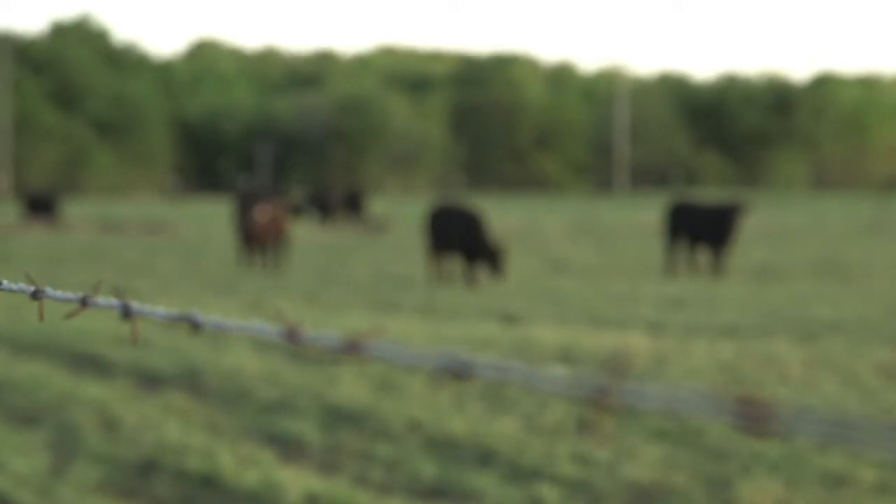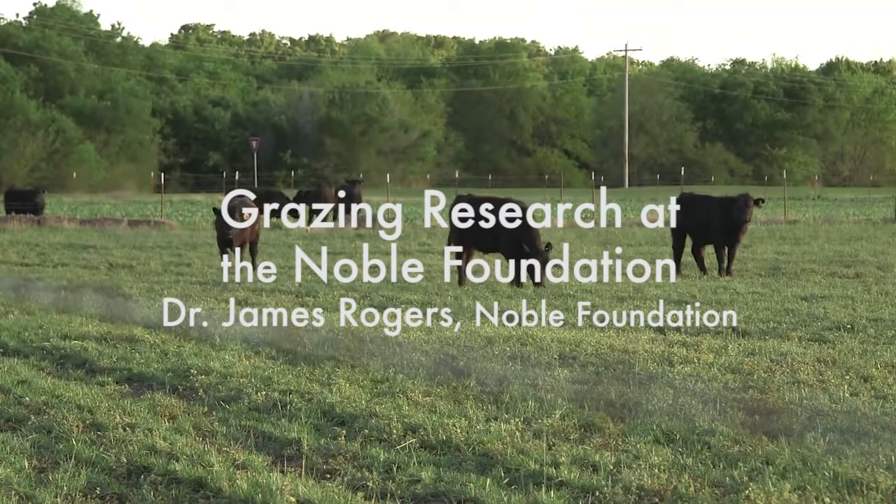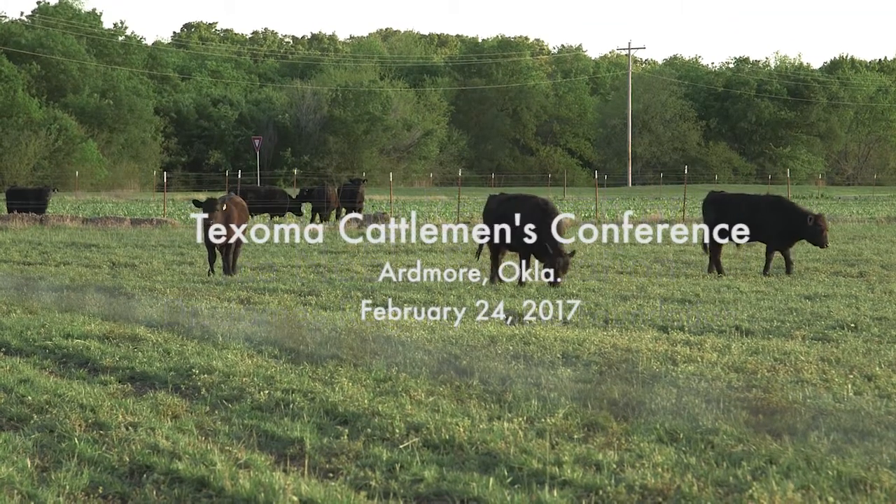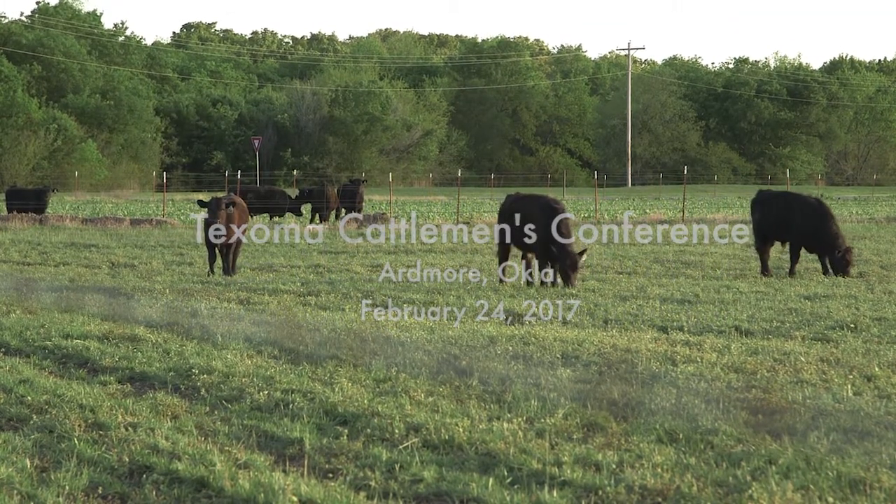Good morning. I'm James Rogers. I do pasture and range research here at Noble Foundation. What I'd like to visit with you about is a couple of grazing research studies that we have going on at Pasture Demonstration Farm, which is about six miles west of Ardmore here on introduced pasture. One of these studies is a cow-calf study. The second one is a stocker-calf study involving cover crops.